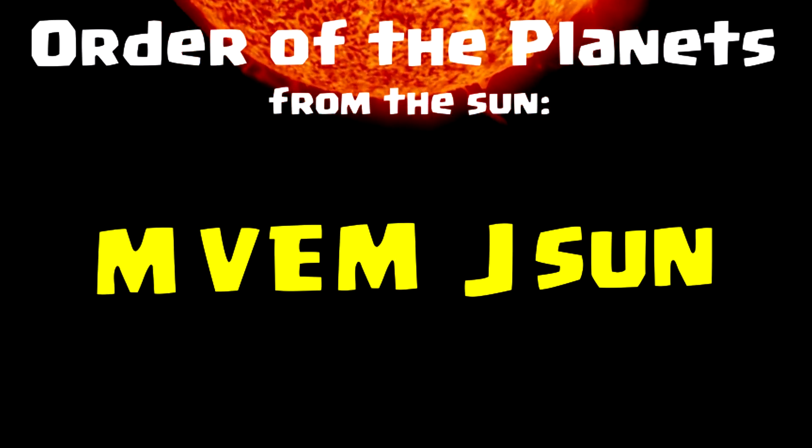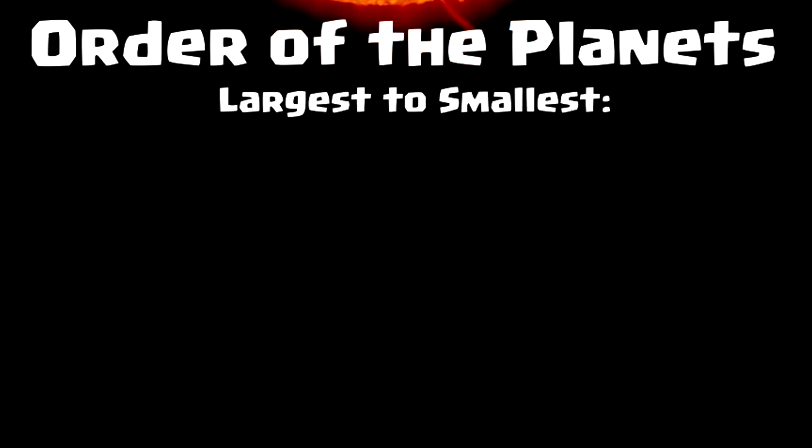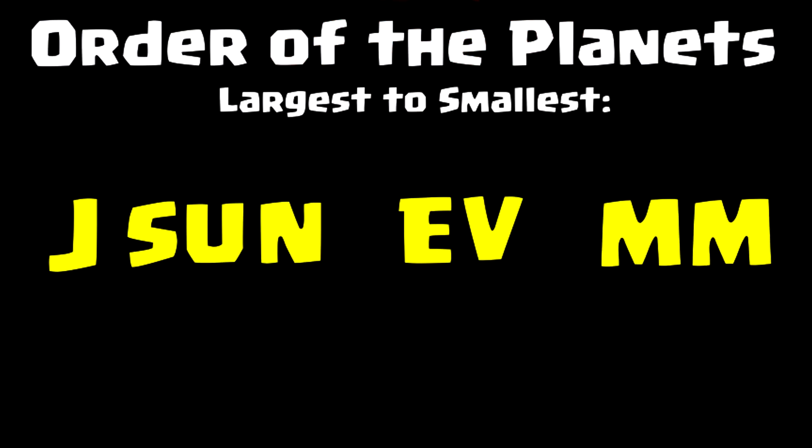If M-Vem Jason works for you, and you'd also like to know the order of the planets from the largest to the smallest, say: Jason, E-Ve, M-N-M. Jason, E-Ve, M-N-M. Go ahead, see the letters. Jason, E-Ve, M-N-M.